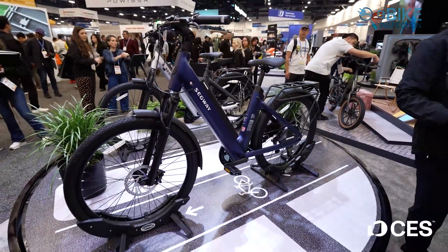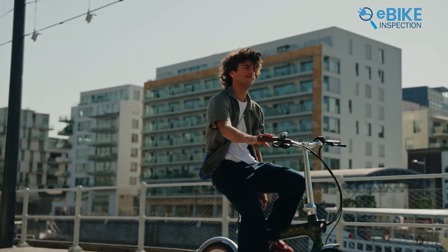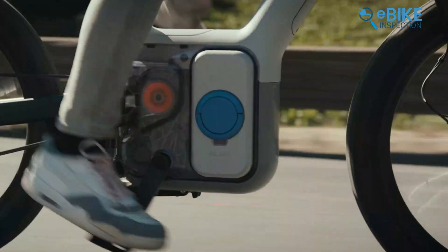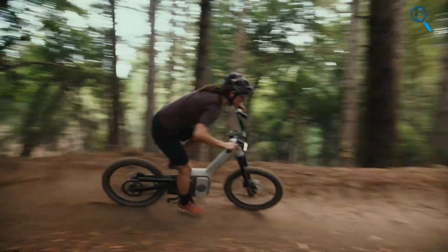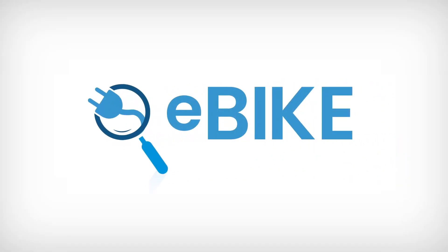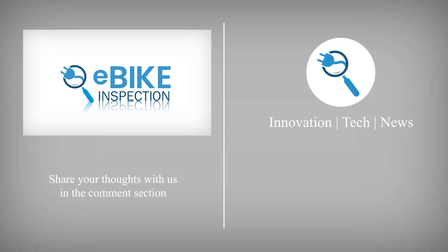CES 2026 made one thing clear: progress doesn't need to be loud. This year, e-bike brands focused on control, flexibility, and genuine comfort. Some pushed toward adventure, others refined daily transportation, and a few solved small but meaningful problems. That's what makes this evolution exciting. Thanks for watching — drop your thoughts in the comments, and if this video helped you, don't forget to like and subscribe for more content.